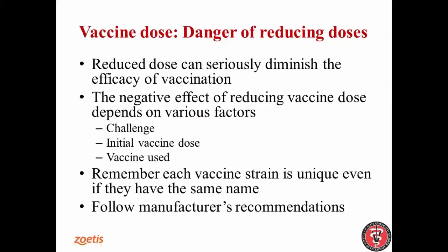As a summary for understanding the danger of reducing dose: first, we can seriously diminish the efficacy of vaccination, and it's extremely difficult to predict because there are many different factors that will affect these negative effects. The challenge virus, for example, as I mentioned, and the initial vaccine dose is not the same when diluted in a vaccine that started with 10,000 PFU compared to one that started with 1,000 PFU per dose.